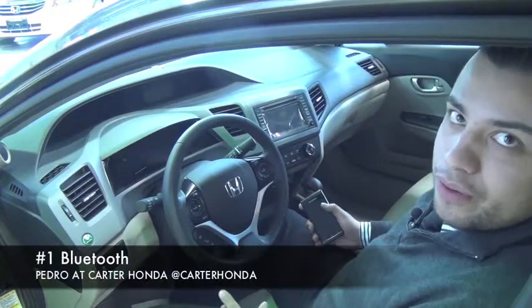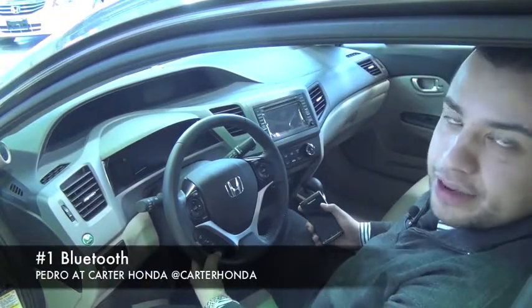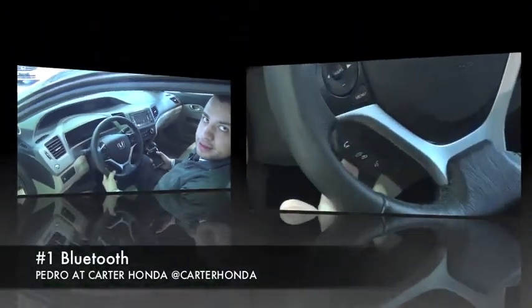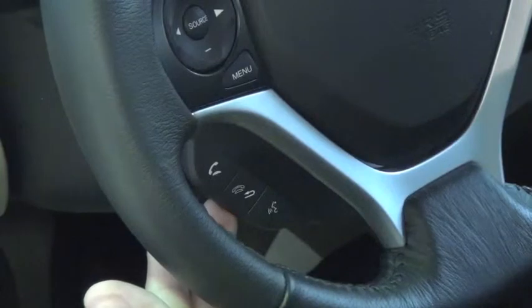Alright, so the new feature I want to go over is the Bluetooth, which is located conveniently underneath the steering wheel. This feature is standard on all 2012 Honda Civics.